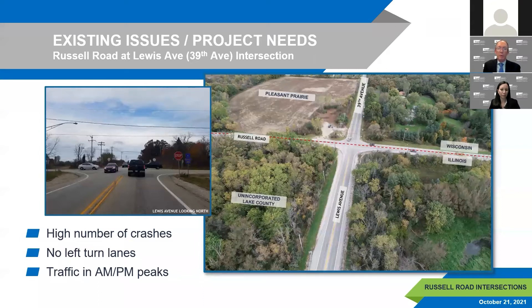The intersection of Russell Road at Lewis Avenue/39th Avenue is located in unincorporated Lake County to the south and Pleasant Prairie, Wisconsin to the north, with the state line running down the middle of Russell Road. This intersection has safety and operational inefficiencies. Approaches have open roadway conditions with high operating speeds and long distances to the next controlled intersection. A long decline on the eastbound approach encourages higher speeds, and operational issues occur in AM and PM peaks due to the existing all-way stop. There are also no existing left turn lanes.